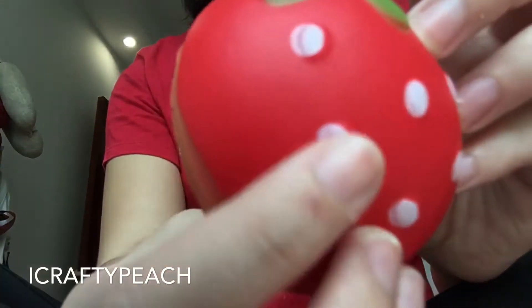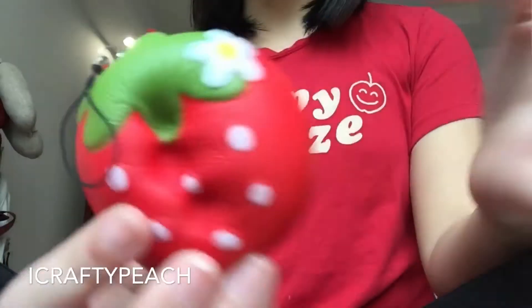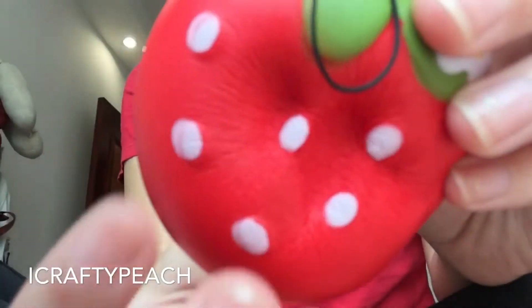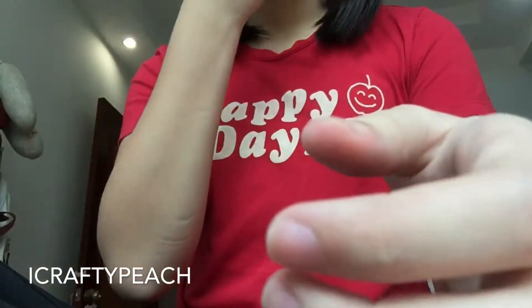There are a few defects as you can see, but I don't really mind because if you look at it from afar it looks okay — and it matches my shirt color, I just realized! I would probably rate this squishy a nine out of ten.